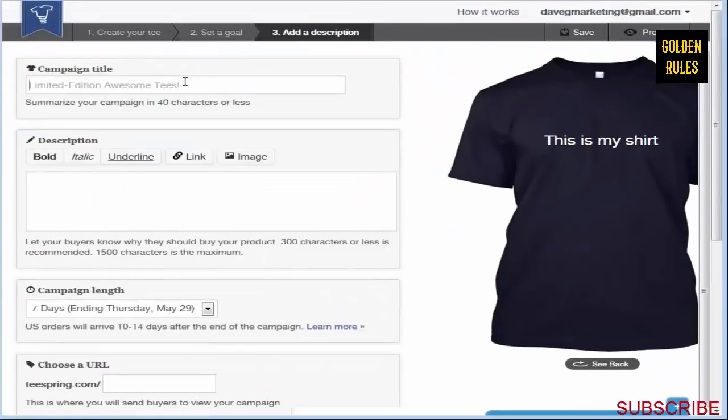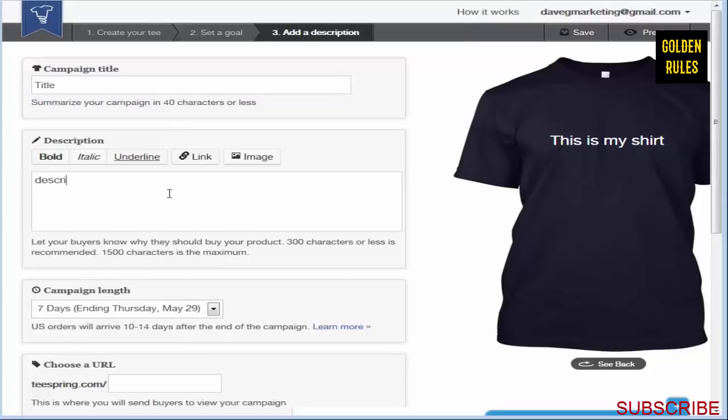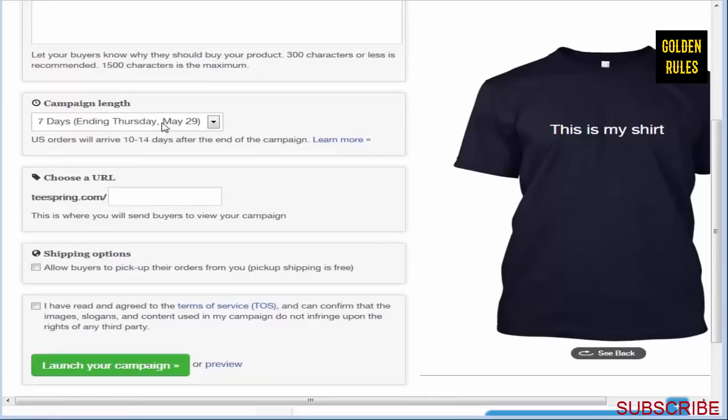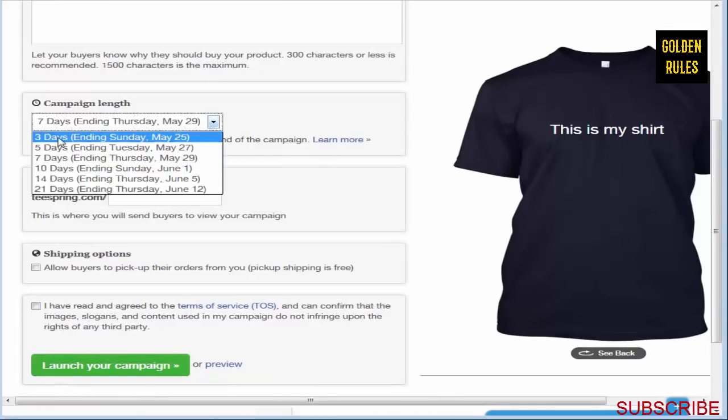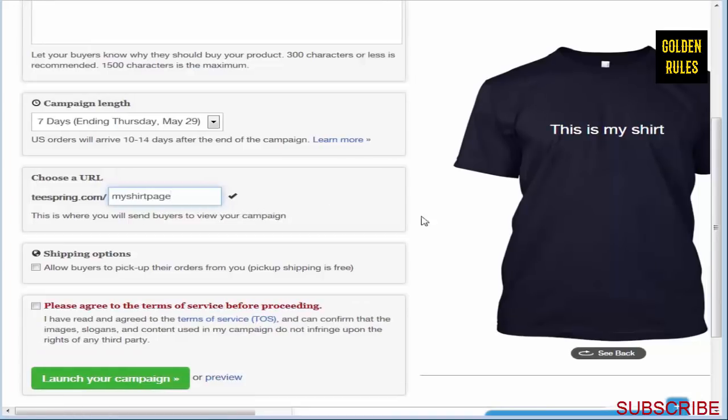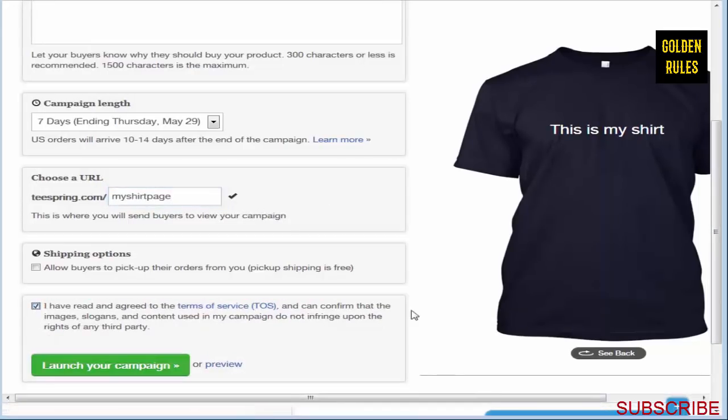Going to the next step, this is where you enter your title and description. You set your time limit - all campaigns on Teespring will expire, and you have an option from 3 days to 21 days. I usually stick with 7 days, 5 days, or 3 days. I've found that sometimes a 72-hour sale works well too. You give it a name, and it tells you right away whether it's taken. Then you agree and launch your campaign.